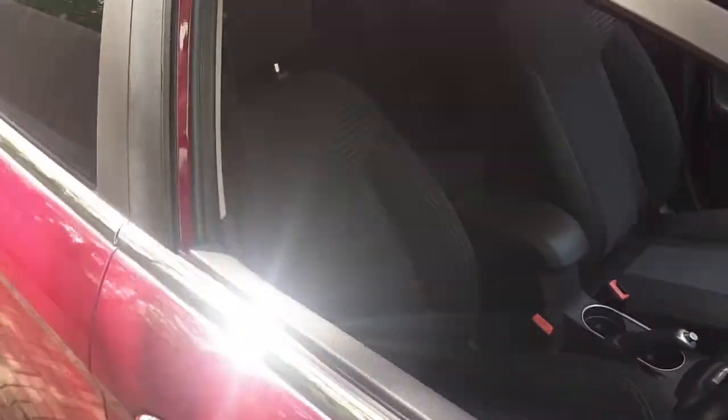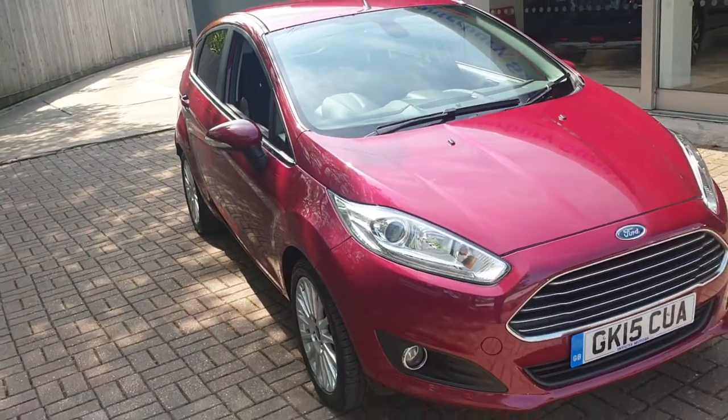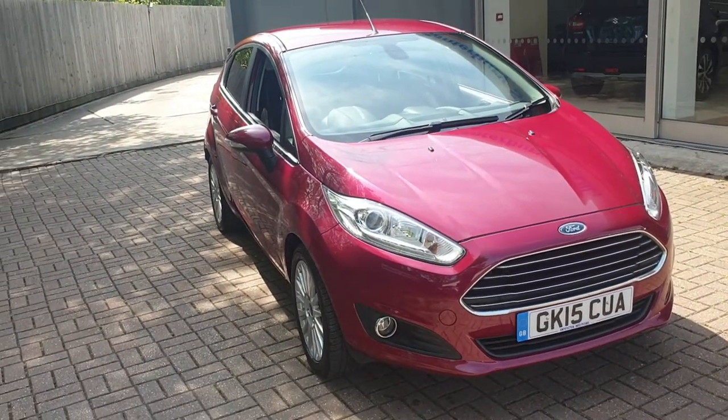If you would like to book a test drive in this vehicle or any other vehicle we have here at Canterbury Suzuki, please contact us on 01227 931 888.